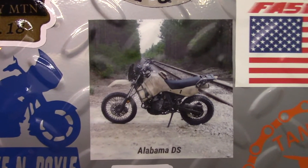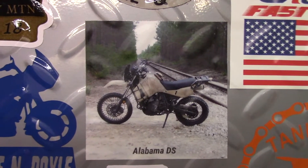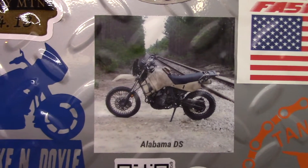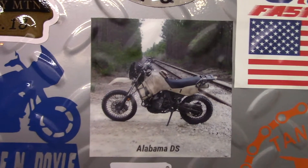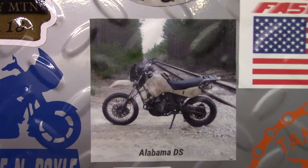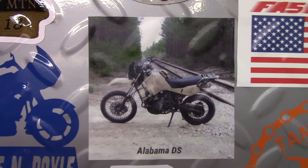Alabama DS, or Alabama Dual Sport. Jared's been a long time supporter of our channel and he's got a couple of different bikes. He's got a KLR650 as well as a V-Strom that he's been riding lately, and he puts out good content. So support his channel.